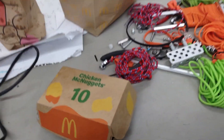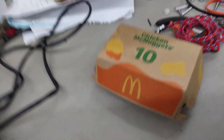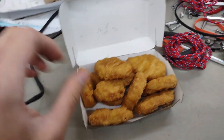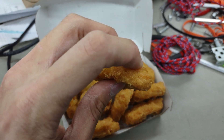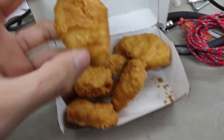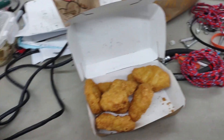Now moving on, we've got the best thing on the McDonald's menu — we got the Chicken McNuggets. Look at how crispy these are, oh my god.